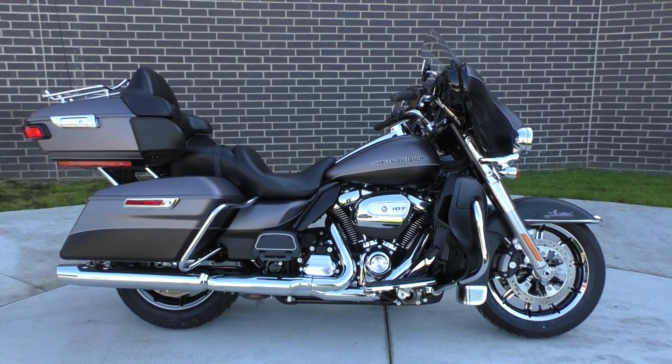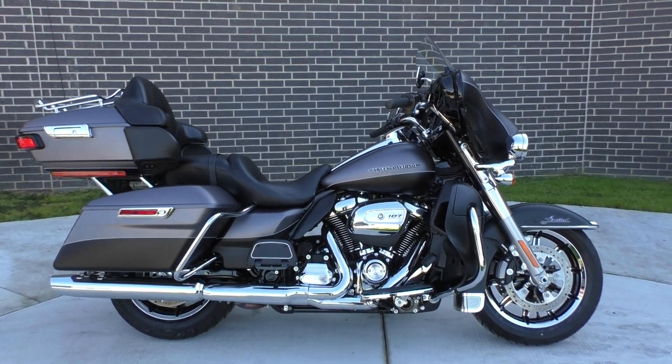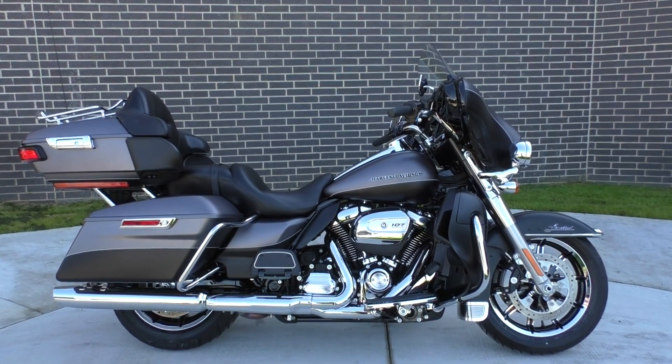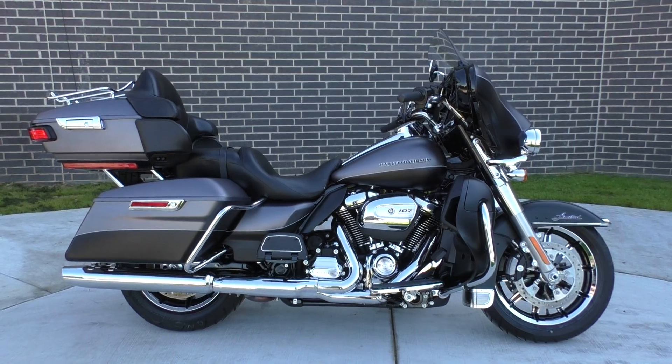What's going on guys? Nick here with American Motorcycle Trading Company in Bedford, Texas. I got a pristine 2017 Harley Davidson Ultra Limited.